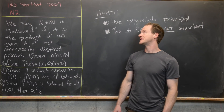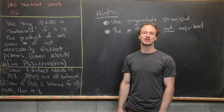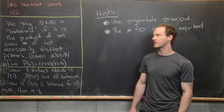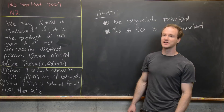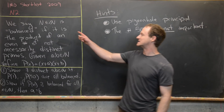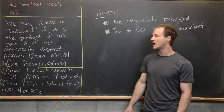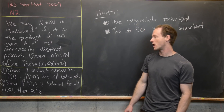Here we're going to look at a problem that was shortlisted for the 2009 International Math Olympiad. It's question N2, from the number theory section. We say that a natural number N is balanced if it's the product of an even number of not necessarily distinct primes.